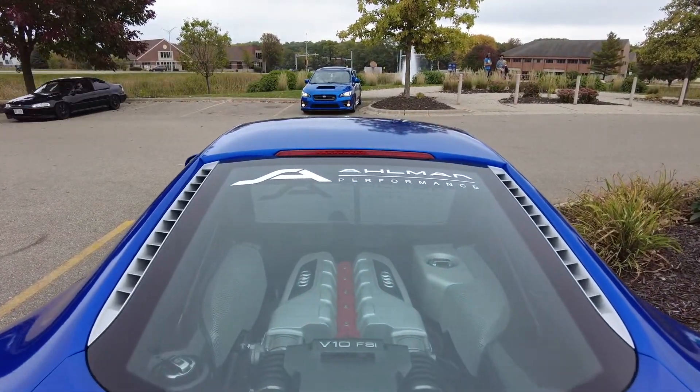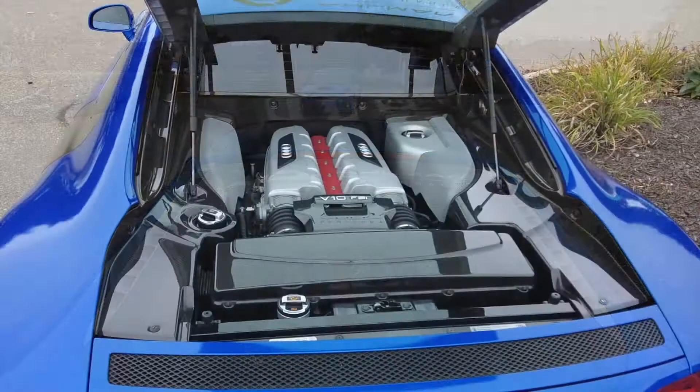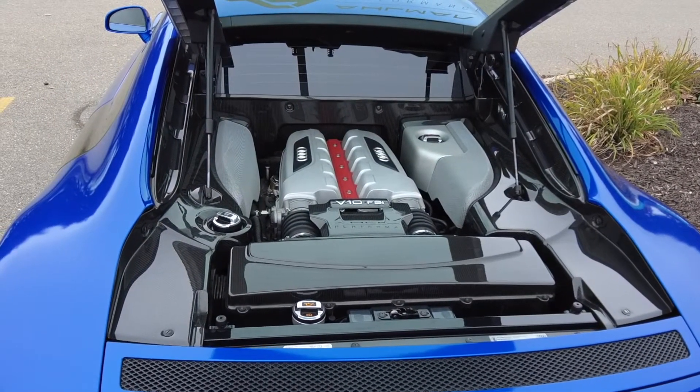Check out the engine in this vehicle. This V10 engine is producing 530 horsepower.